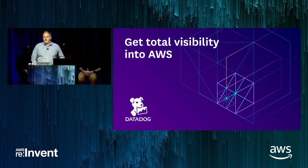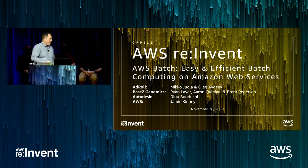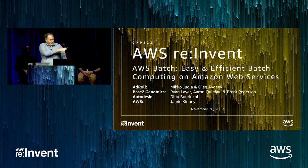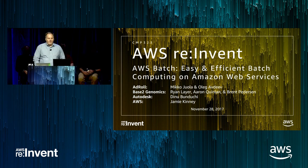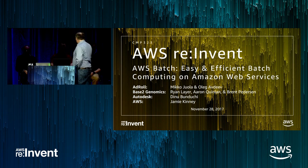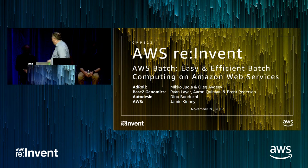We'll have three of our customers presenting on their usage of AWS Batch. From AdRoll, we have Miko Iolo in the red shirt. Oleg's in the front row and will be joining us for Q&A at the end. From Base2 Genomics, Ryan's going to be presenting, joined by Aaron Quinlan and Brent Peterson, all three co-founders of Base2. And then Dinu from Autodesk.